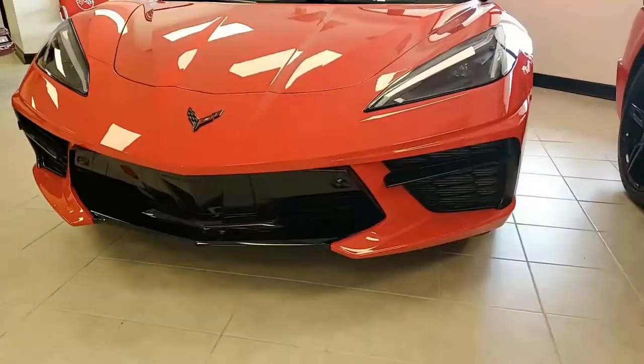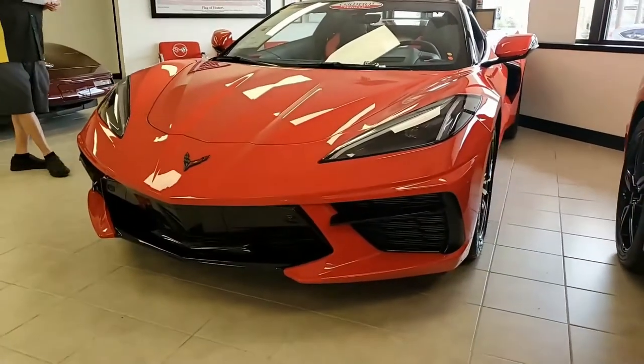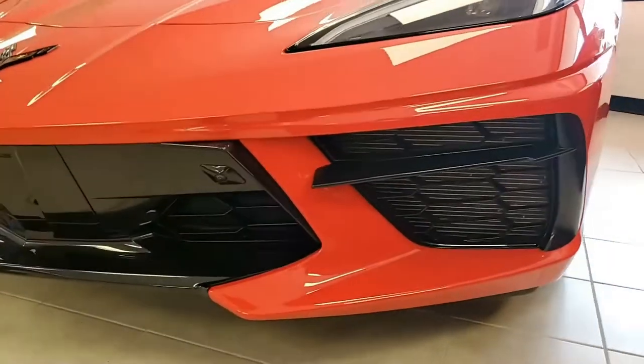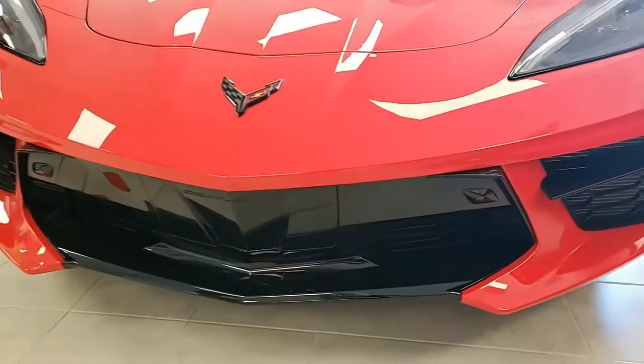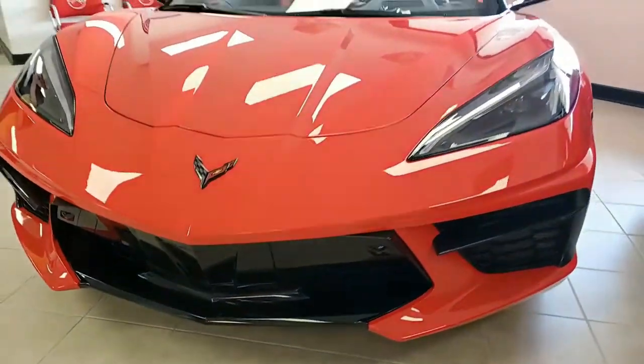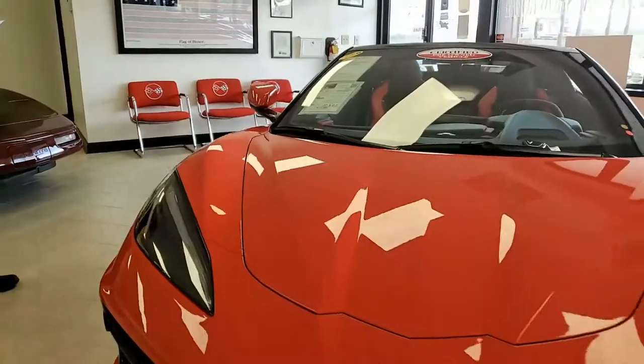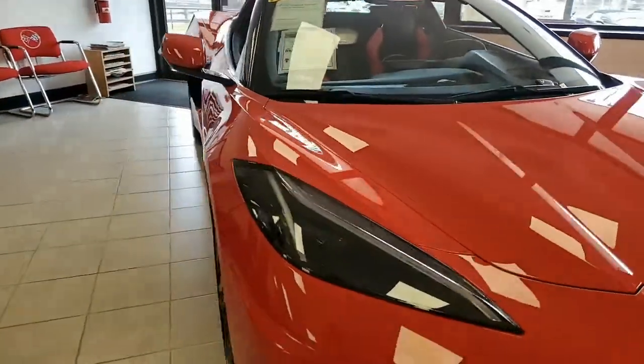Features include the $11,500 3LT Preferred Equipment Group. If you don't already know, this comes with the GT2 seats, the leather instrument panel, door panel, center console, and color-keyed suede upper interior trim. It has the heads-up display, Bose 14-speaker stereo system with steering wheel controls, and of course navigation.